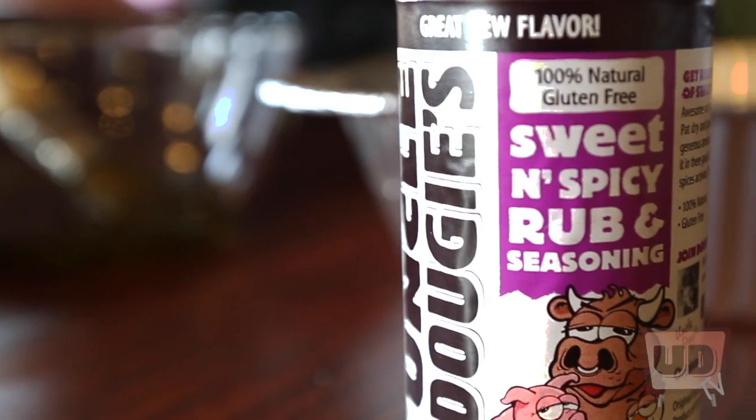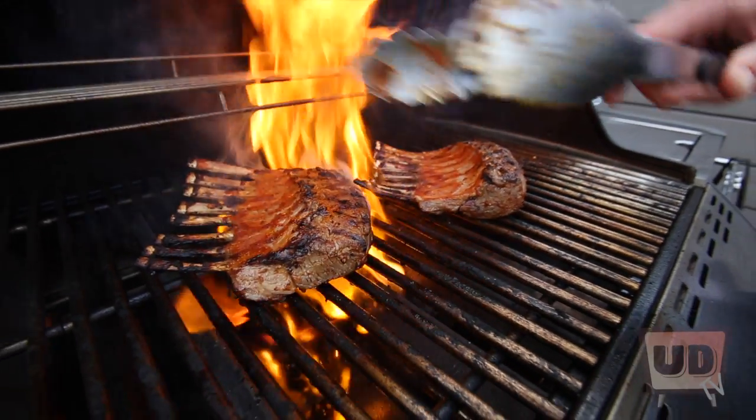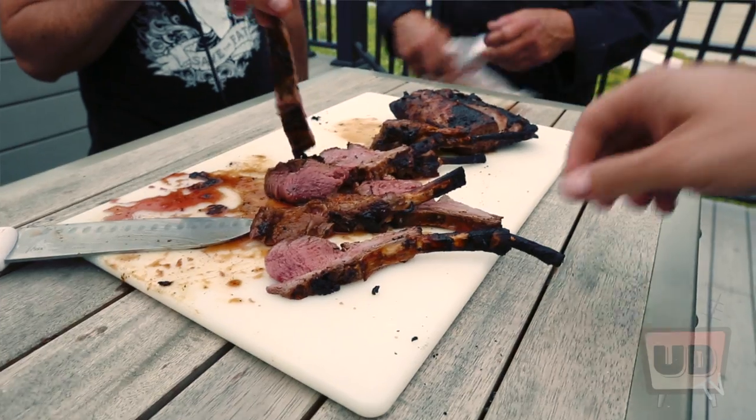We use the sweet and spicy rub, we use the Wicked Wing marinade, and we had these sitting in a bowl for about an hour. Then we just grilled it, flipped it a few times — it's got a nice Uncle Dougie's crust on it, which is awesome. We're going to let them sit for a few minutes, cut them up, and we've got our lamb pops ready to be served.